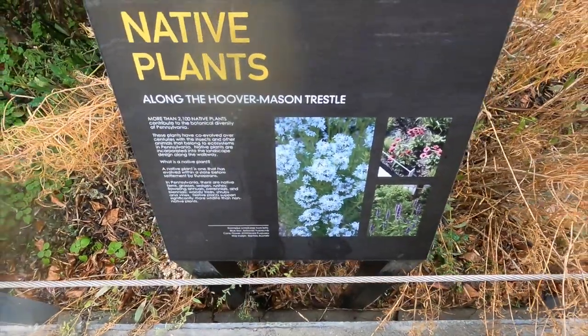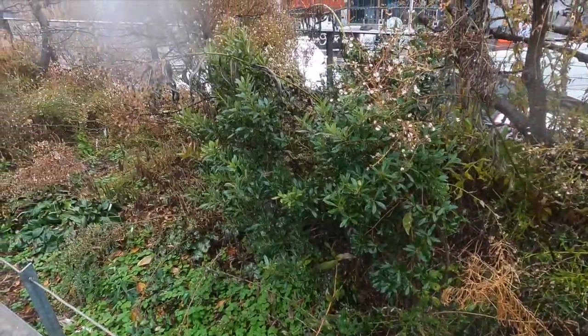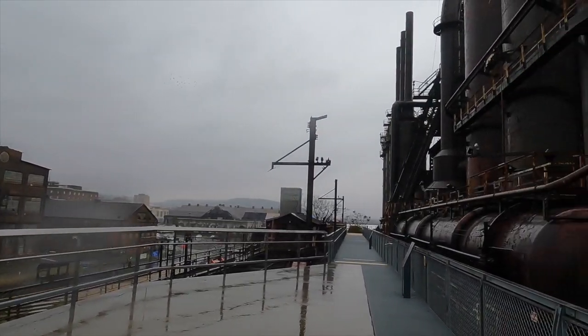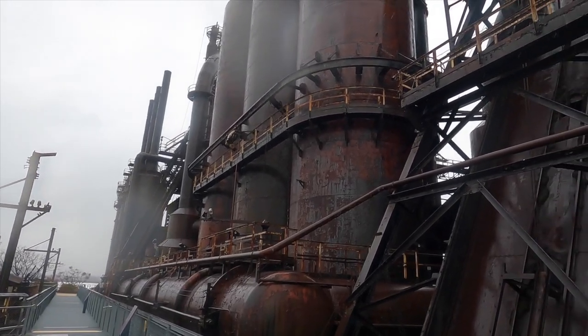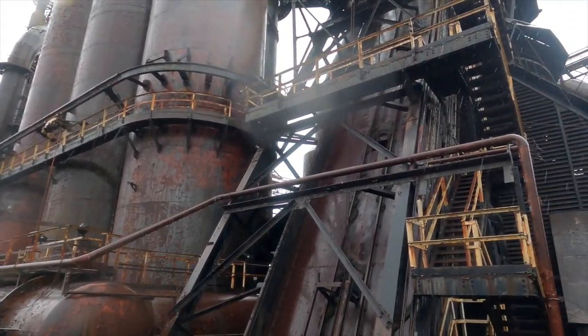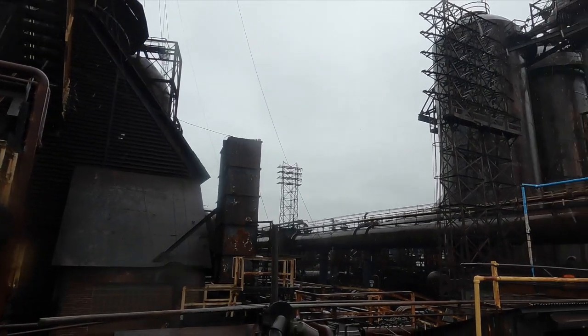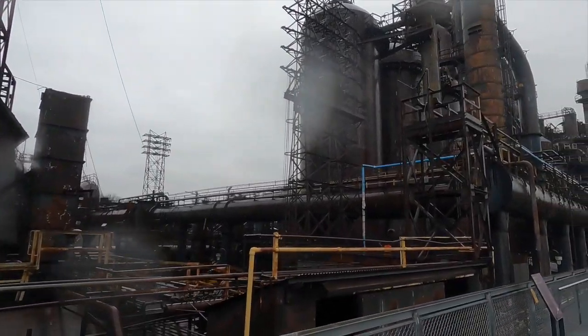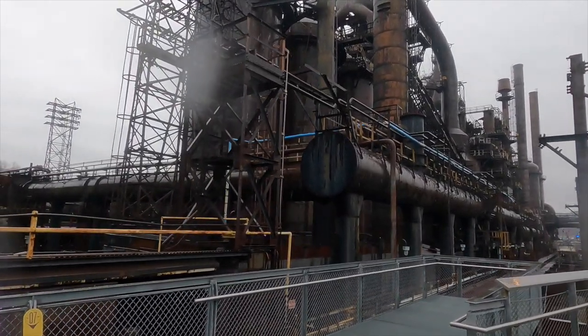Whether you're a history buff or just curious, you're sure to find a visit to the Hoover Mason Trestle here in Bethlehem fascinating. What's really interesting about this site is that it brings you up close and personal to these behemoths — what at one time were modern marvels of the steelmaking process. This was the heart of steelmaking, the blast furnaces. And the Hoover Mason Trestle is an elevated walkway that takes you right past what was once known as Blast Furnace Row.